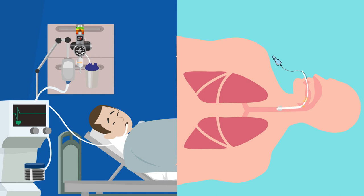Subglottic Suction: Remove material just above the endotracheal tube cuff to prevent drainage into the lungs.